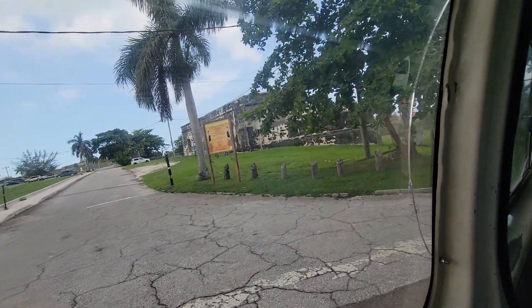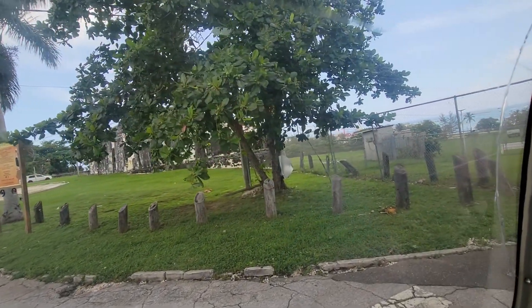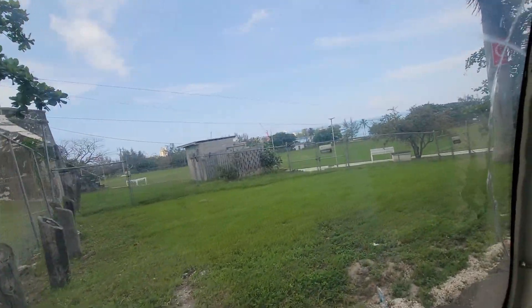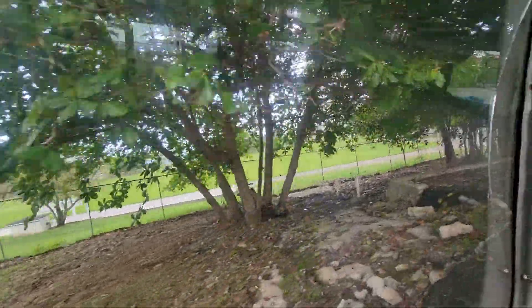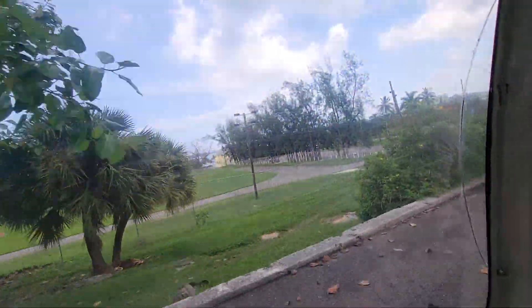These are almonds — A-L-M-O-N-D-S. We throw them away here. I know in the United States you all have to pay so much for them, but we throw them away here because they grow here wild. All of these are almonds — they literally grow in the Bahamas wild.